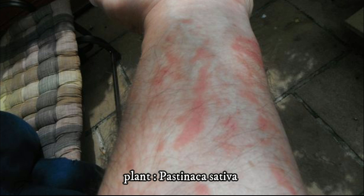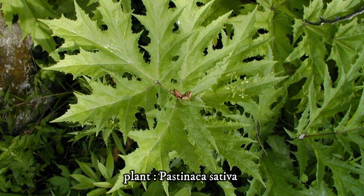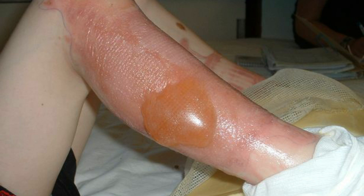Although hogweed looks harmless, it can cause horrible third-degree burns, ulcers, and in some cases even blindness. It has been described by one expert as the most dangerous plant in Britain, and parents have been advised to warn children not to touch the plant.